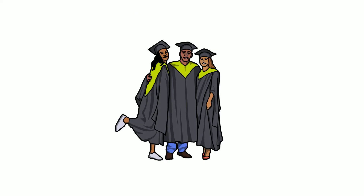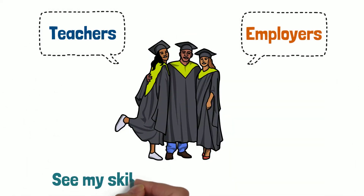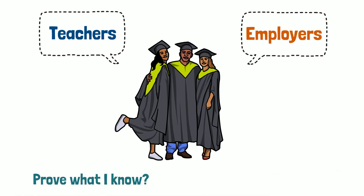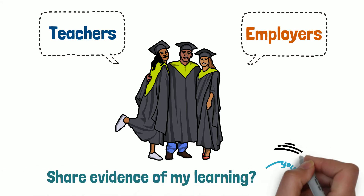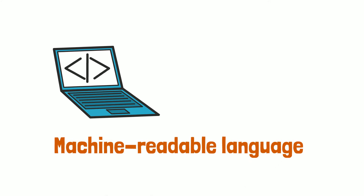For learners, it answers: how can I, my teachers and employers see my skills while I'm still learning? How can I prove what I know and that I know how to use my skills and capabilities? How can I share assessments and artefacts of my learning with potential employers, in a machine-readable language so the HR software can see them?